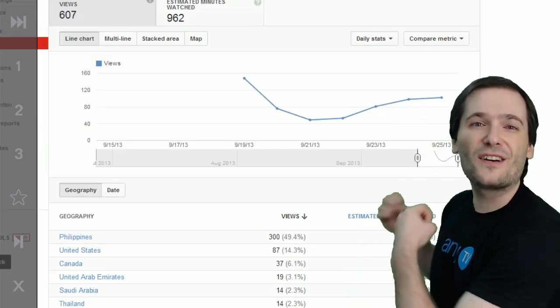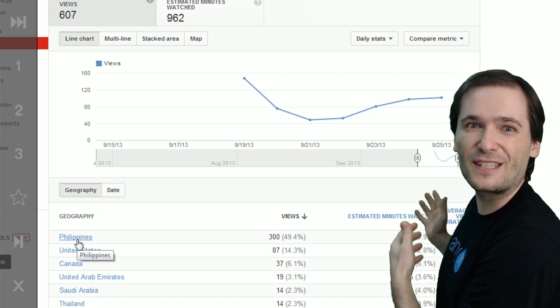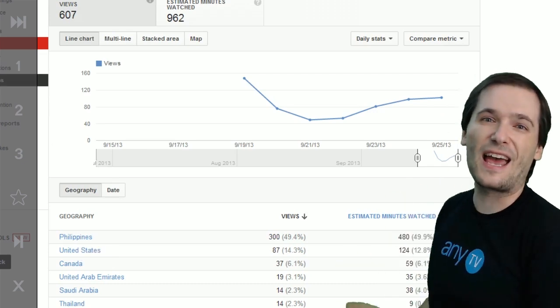You'll also see that the traffic sources come from a variety of countries — the US, Philippines, and other places.